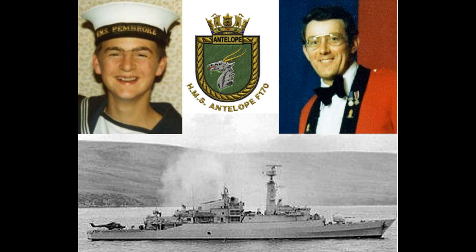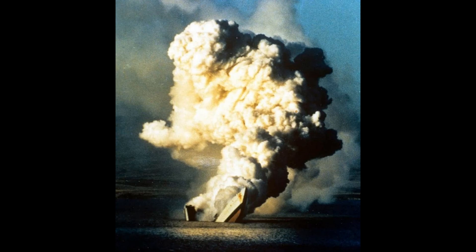The ship was then torn open from the waterline to the ship's funnel. The blast caused a serious fire to break out in both engine rooms, which spread rapidly through the ship. The ship lost power and Commander Nick Tobin gave the order to abandon ship.